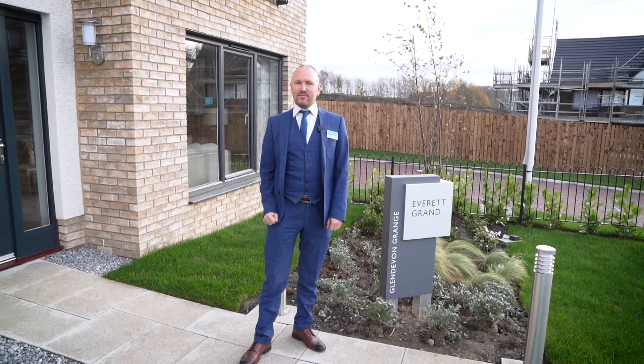Hi, I'm George and welcome to Robertson Homes at Glendiven Grange. I'm just going to take you in and give you a little tour of the Everett Grand.